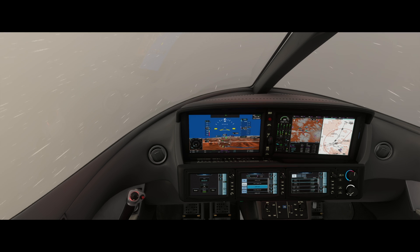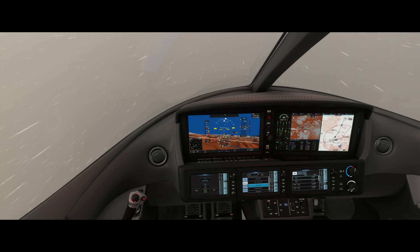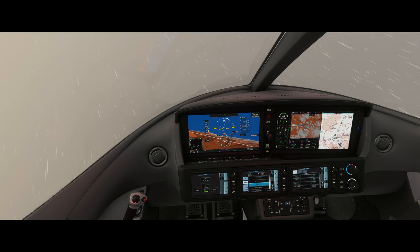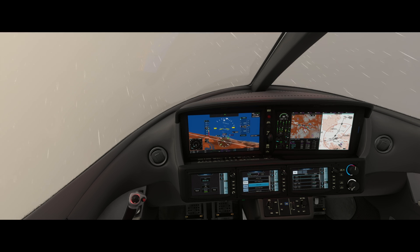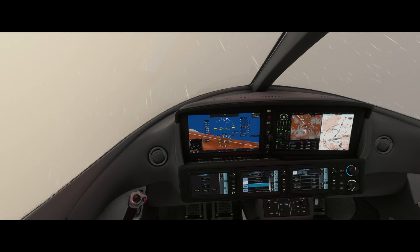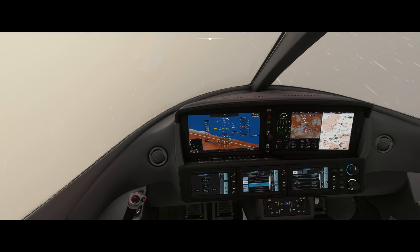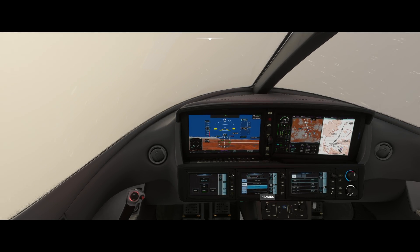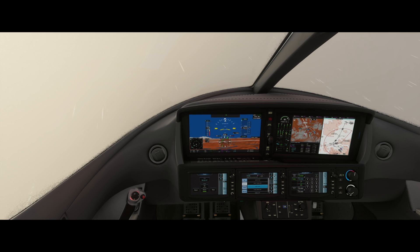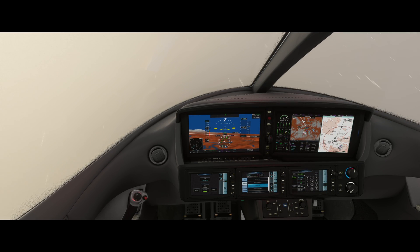Flaps still at 50. At 9,100 feet, we start the left turn to heading 273. Speed still at 91 knots, flaps still at 50. At 10,000 feet now, the nose comes forward and we reduce thrust to MCT. We're targeting 165 knots for the climb.